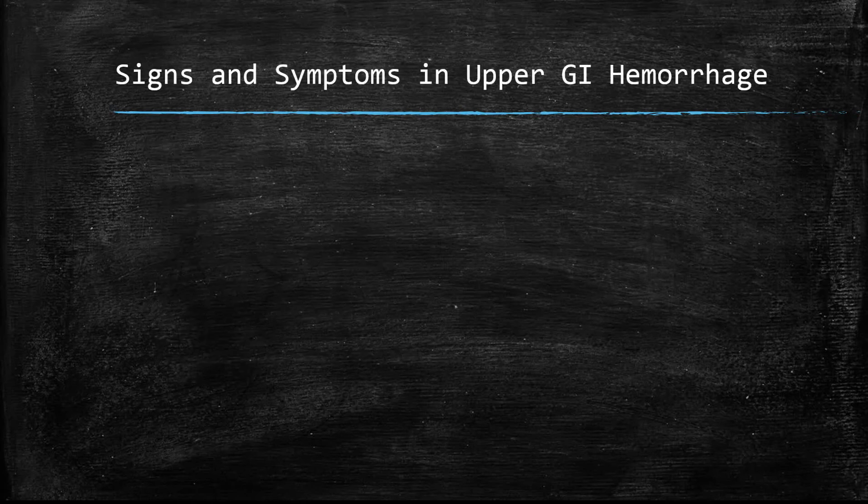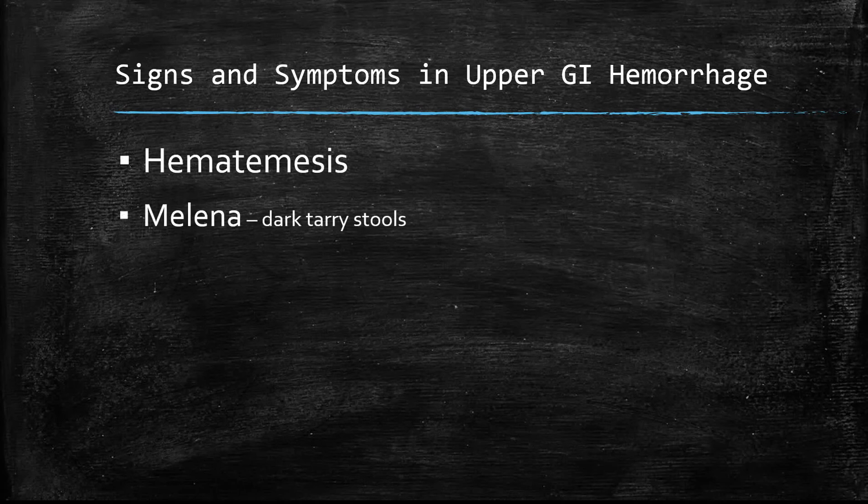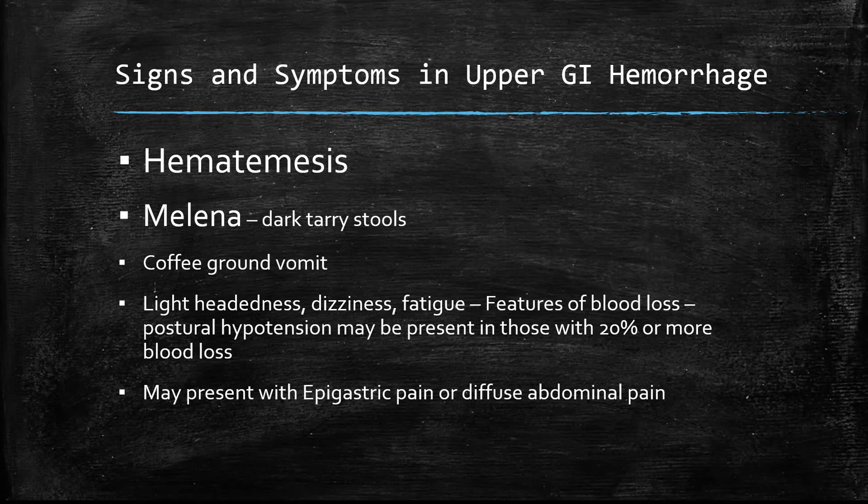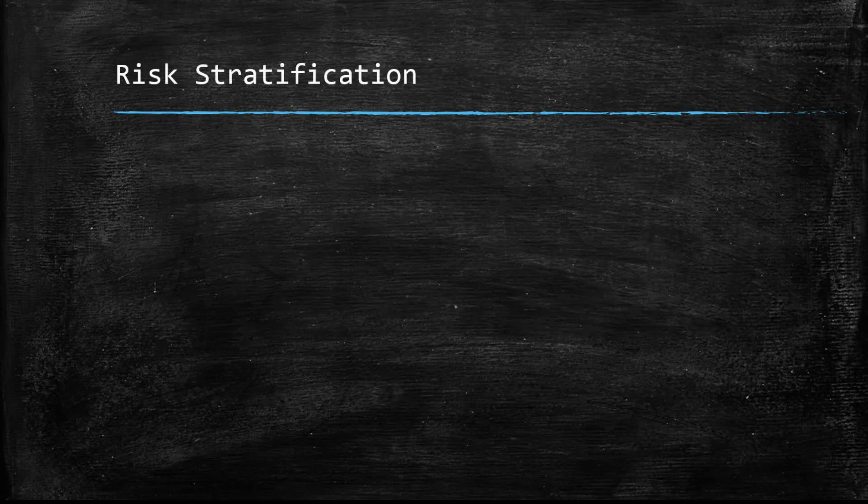The signs and symptoms of upper GI hemorrhage include hematemesis, melena, and coffee-ground vomit — all symptoms of blood loss. Other symptoms include lightheadedness, dizziness, and postural hypotension. Patients may also present with epigastric pain or diffuse abdominal pain.